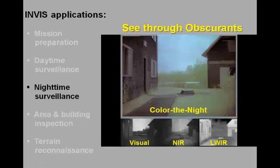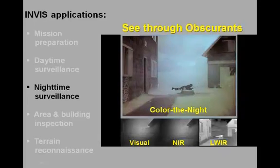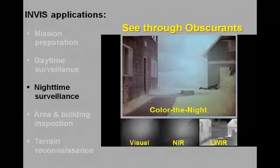Here, the suspect deploys a smoke grenade in an attempt to escape unnoticed behind the smoke screen. The smoke does indeed completely obscure the visual and near infrared images. However, the thermal sensor is not affected by the smoke. Although the smoke shows up in the color denied image, all parts of the scene remain clearly visible at all times and are rendered in natural colors.